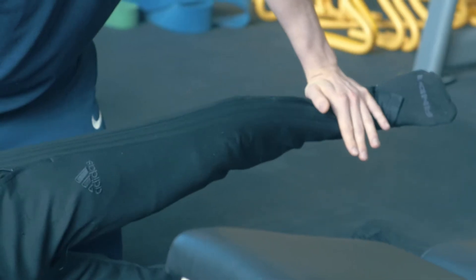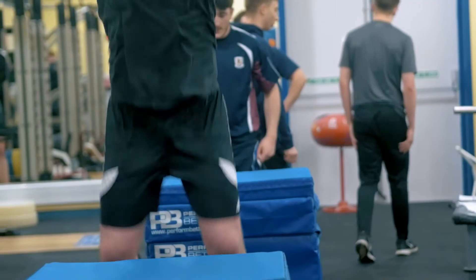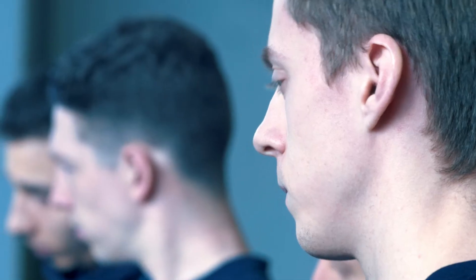In semester one the students get skilled up in the technical components of strength and conditioning. The applied modules have a practical element where they learn significantly complex techniques in the weight room. We do that in the first semester, which means that the students are well prepared for their placements. They've had the full second semester to practice the applied techniques so they are in a better position by the time they go on their placements.